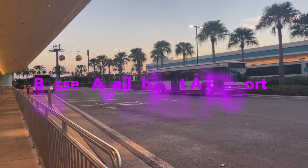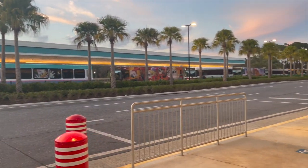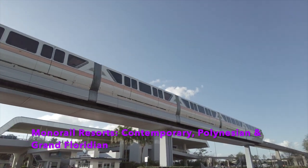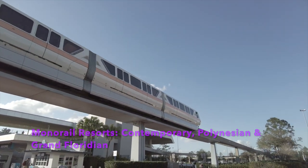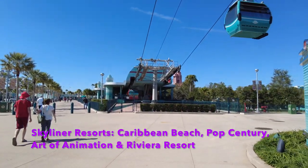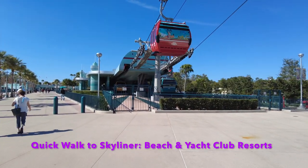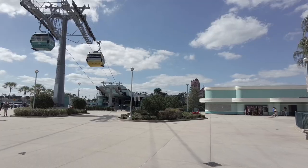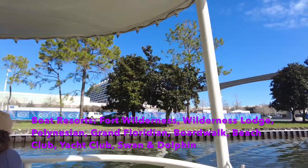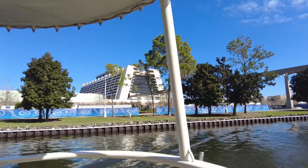Now let's do a quick breakdown of your transportation options by resort. Bus service is available at all Disney resorts to and from the four Walt Disney World theme parks, Disney Springs, and the water parks. Monorail service is available at Polynesian Resort, Grand Floridian, and Contemporary. On the Skyliner line you have Caribbean Beach Resort, Pop Century Resort, Art of Animation, and Riviera. Within walking distance of the Skyliner you have Beach and Yacht Club. Disney's boat transportation is available at Fort Wilderness Resort and Campground, Wilderness Lodge, Polynesian, Grand Floridian, Boardwalk, Beach Club, Yacht Club, Swan and Dolphin Resorts.